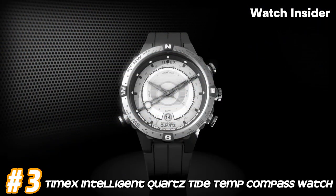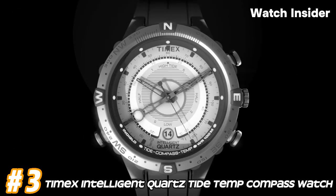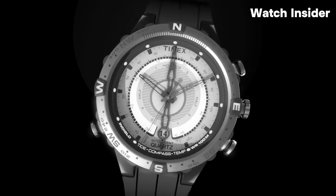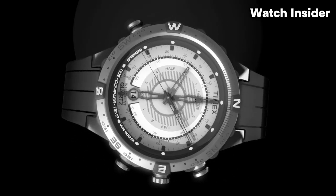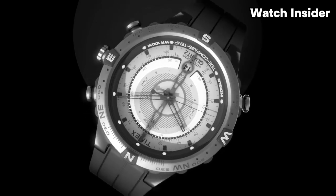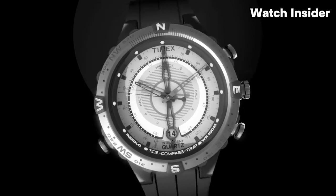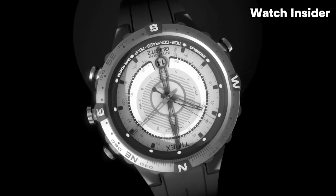Number 3: Timex Intelligent Quartz Tide Temp Compass Watch. The watch is equipped with a tide tracker, allowing users to monitor tide levels at a specific location — a feature particularly useful for individuals involved in water-related activities such as surfing. The watch may also include a built-in temperature sensor providing information about the ambient temperature, helpful for outdoor activities and adventures.